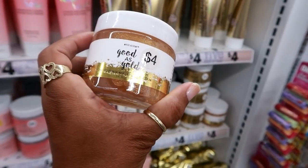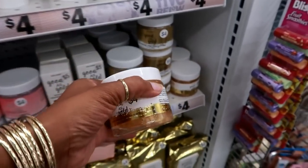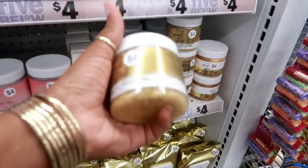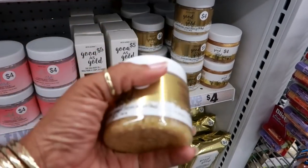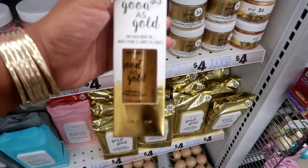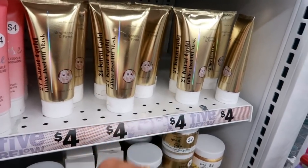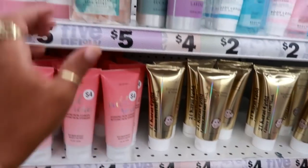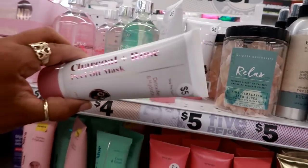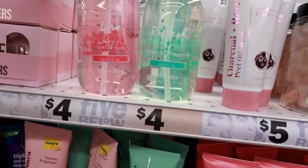Look at this — a 24 karat gold gel facial mask, it is so sparkly you can barely see it on camera. And they have 24 karat gold body scrubs for four dollars, body oil — all kinds of gold stuff. There's also a 24 karat gold glitter peel-off mask, pink Himalayan bath rocks, charcoal and rose peel-off mask, and cucumber and eucalyptus shower gel.